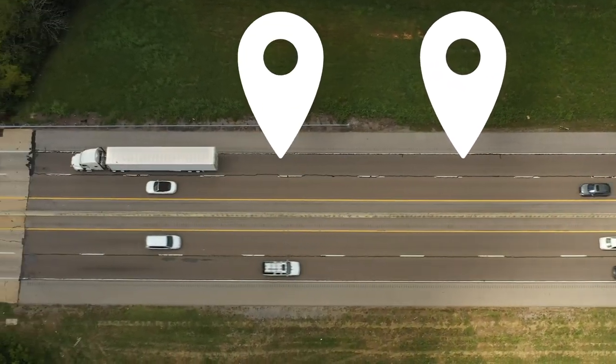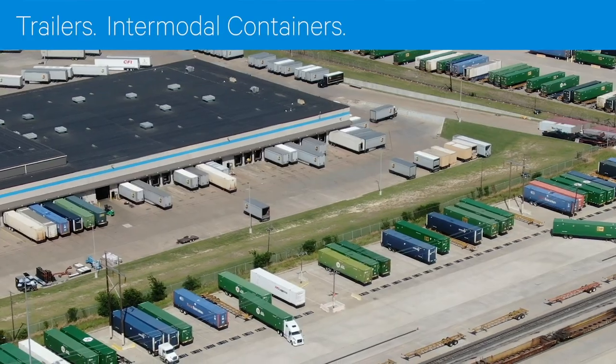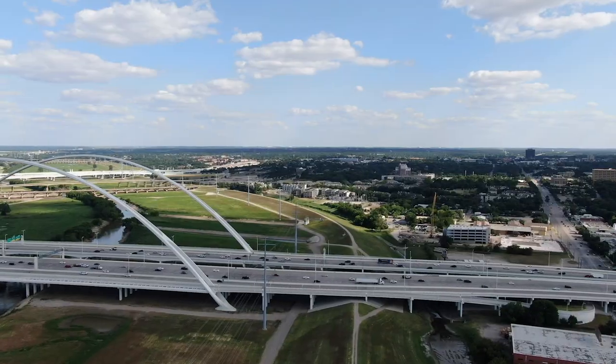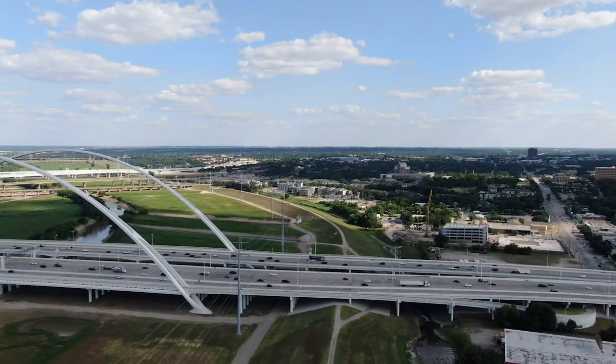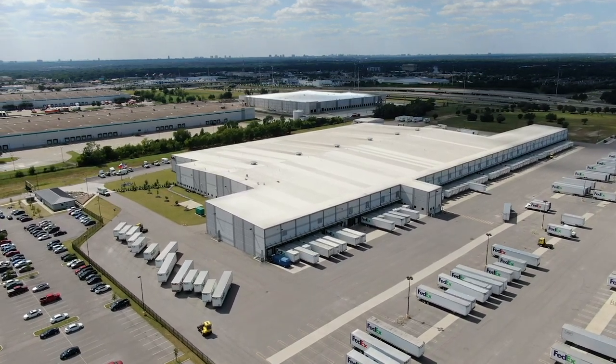At SkyBits, we've been providing asset monitoring solutions longer than anyone for trailers, intermodal containers, and all types of remote assets, earning the trust of some of the biggest names in freight transportation, logistics, equipment leasing, and energy.